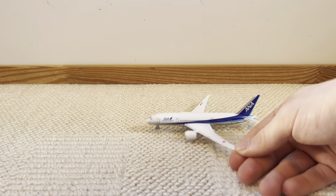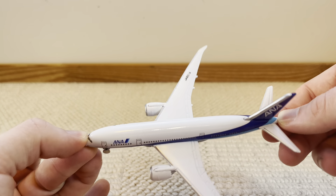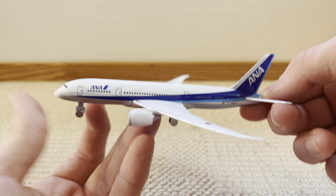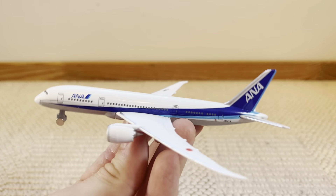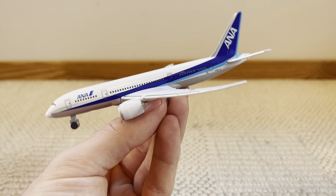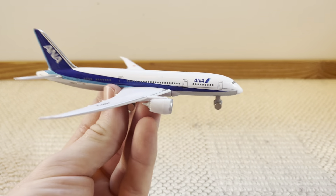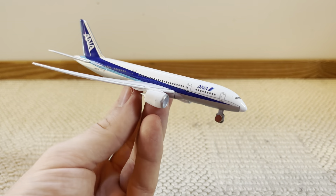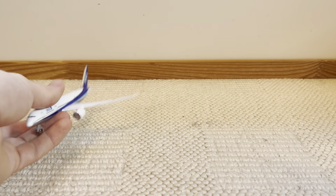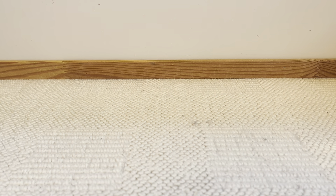This one is the ANA Boeing 787 by Welly, which is really cool and awesome. But it's not Darren, so I'm not going to put it in the ranking video. It would definitely rank up pretty high if I could. I did an unboxing for this and almost all of the other planes in this video, so feel free to check those out. But yeah, there's the ANA Boeing 787.